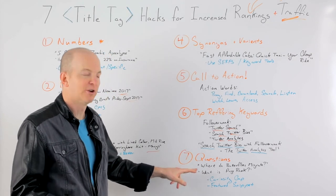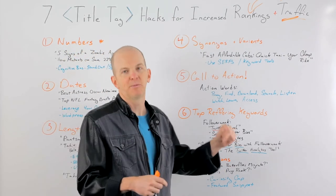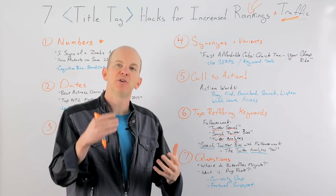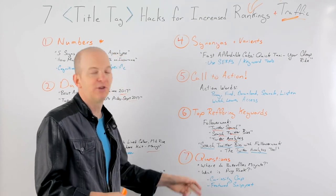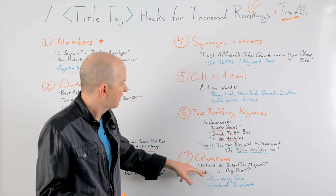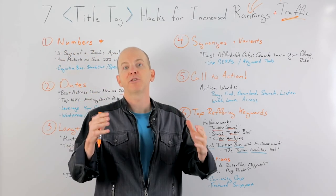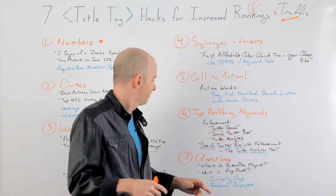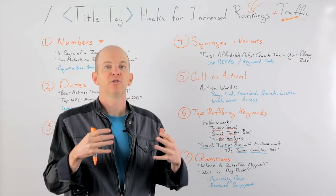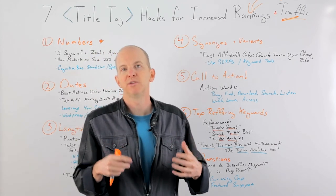Finally, I want to leave you with questions. Questions are great tools to use in your title tags — things like 'Where Do Butterflies Migrate?' where your keyword might just be 'butterflies migrate.' By asking a question, you create a curiosity gap and give people an incentive to click. Or 'What Is PageRank?' — something we do here at Moz. Not only do you get the curiosity gap, but oftentimes by asking a question you get the bonus of winning a featured snippet. Brittany Mueller wrote an awesome post about this — about questions, how to find them in your keyword research, and how to claim featured snippets and 'People Also Ask' boxes. It's a great way to increase your traffic.